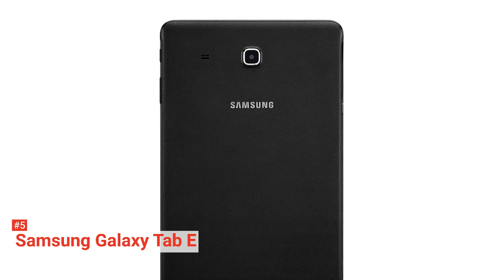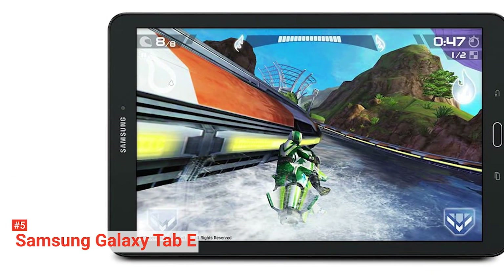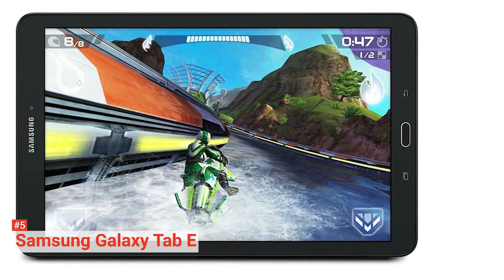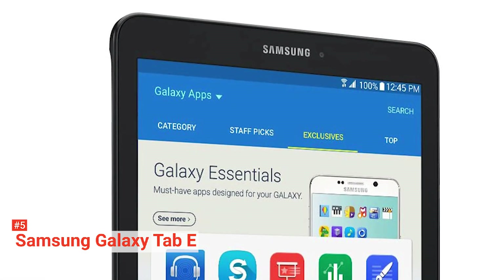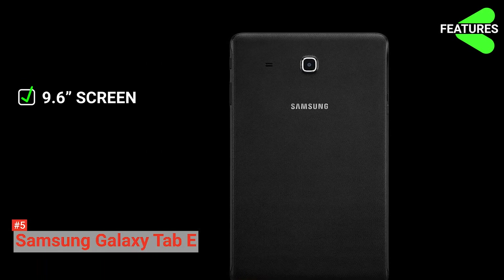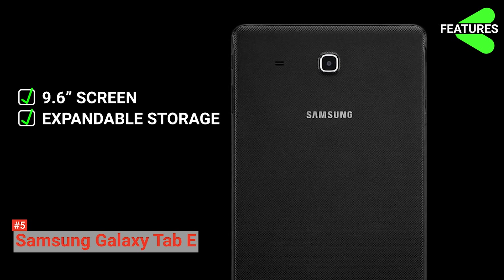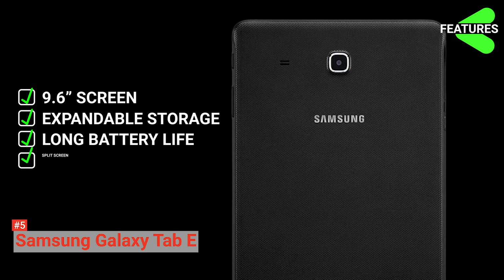The tablet can't be opened up easily, which is something Samsung probably intended. The only way to get inside of the tablet is through removal of the display, and consequently it's also not possible to swap out the battery. The Samsung Galaxy Tab E key features are: 9.6-inch screen, expandable storage up to 128 gigabytes, 8 hours of battery life, and split-screen mode.